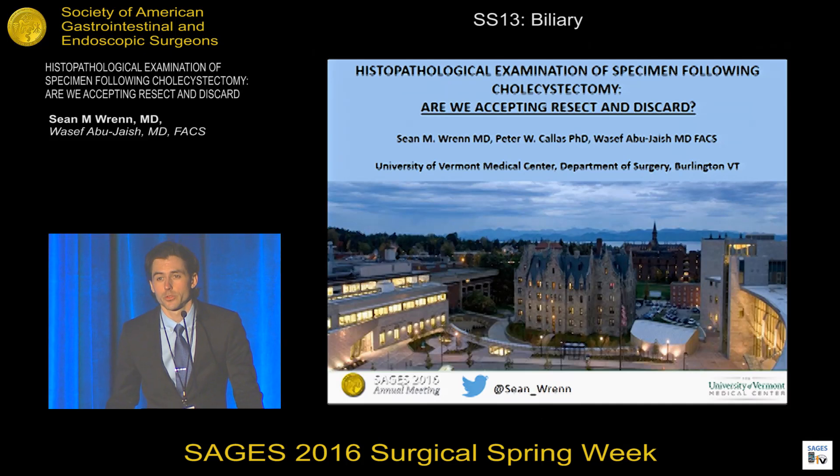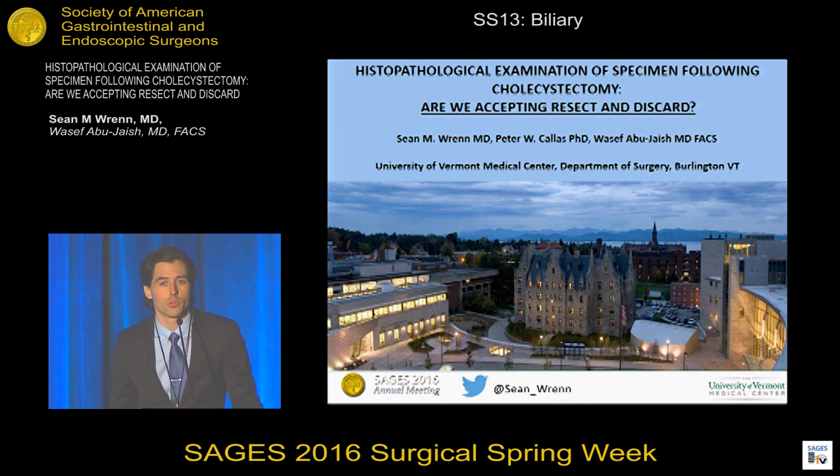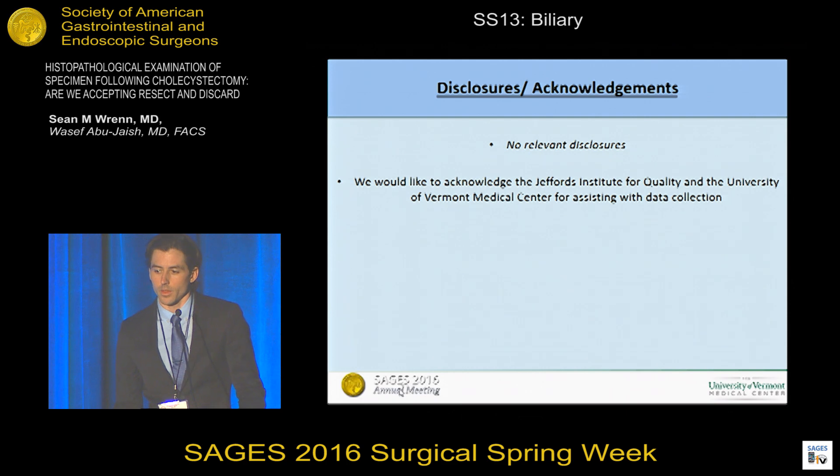Good morning, everyone. Thank you for the opportunity to present. On behalf of my co-authors, Dr. Peter Kalas, a statistician, and Dr. Abujesh, senior author, I'll be presenting histopathological evaluation of specimen following cholecystectomy: Are we accepting resect and discard? I have no relevant disclosures.